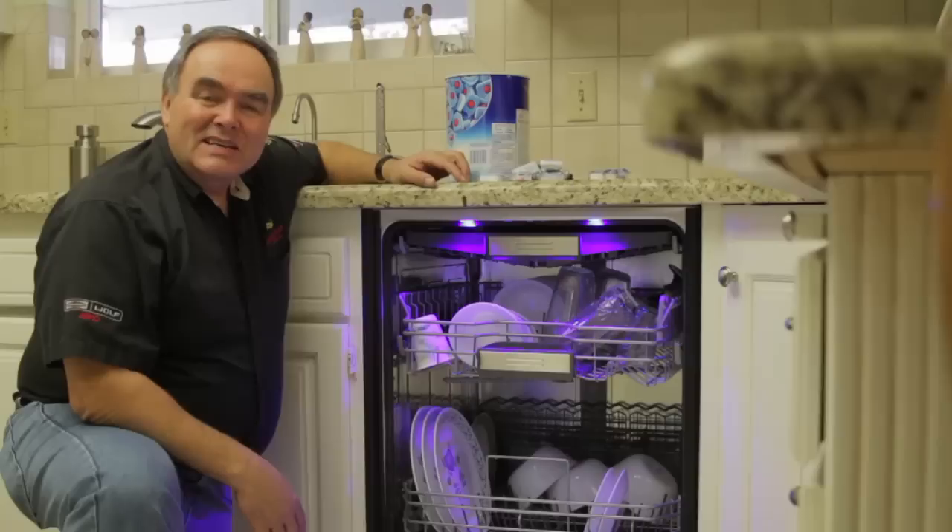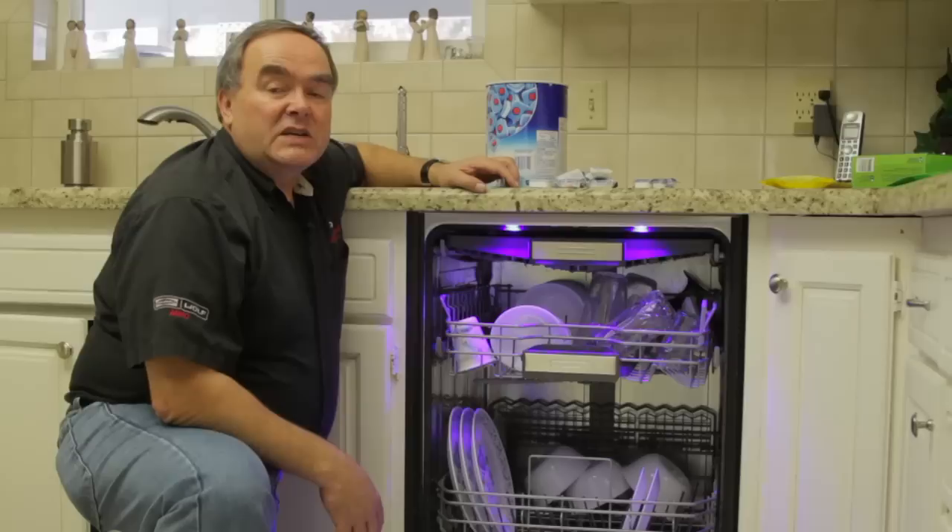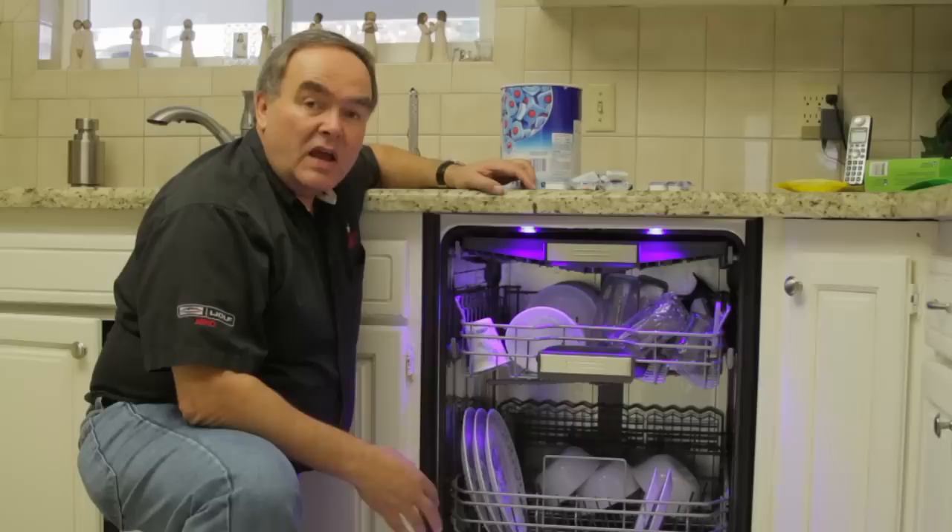You may have to experiment with different types of dishwashing detergents to see what works best for you now. What you have in the box today is not what you've been using over the years. Be sure to check your owner's manual for use and care — there are some great new additives that have been introduced to the market to help with these washability problems. My name is Paul with Appliance Service by Paul in Salt Lake City, Utah, and we've just been talking about dishwashing detergents.